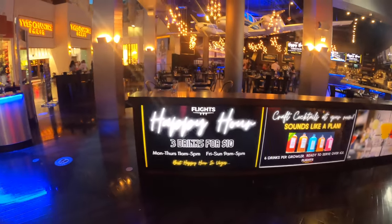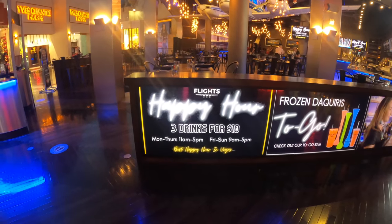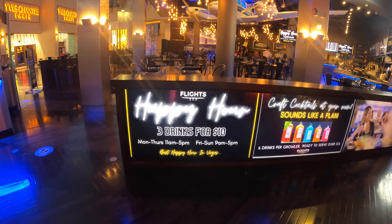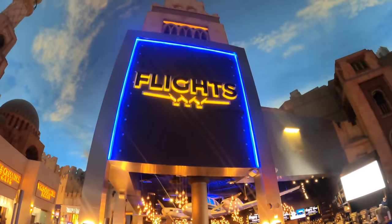Here at Flight, they've got some great drink specials — happy hour: three drinks for $10, Monday to Thursday 11 a.m. to 5, and Friday to Sunday 9 a.m. to 5. A nice spot for cheap drinks during happy hour.